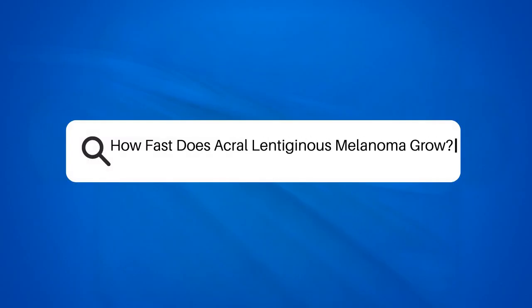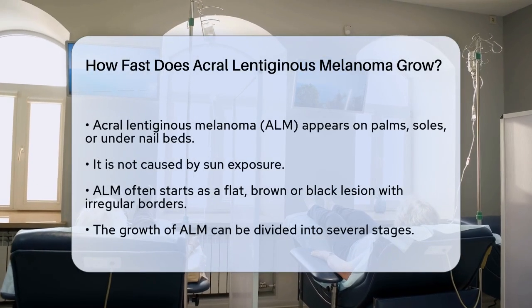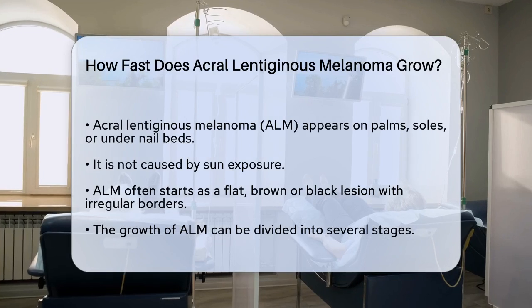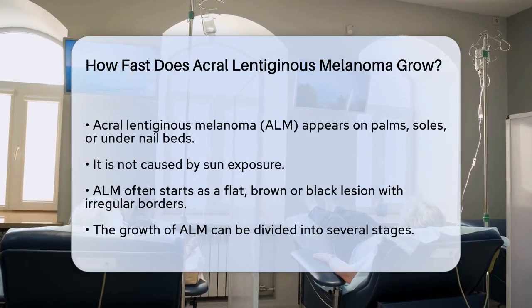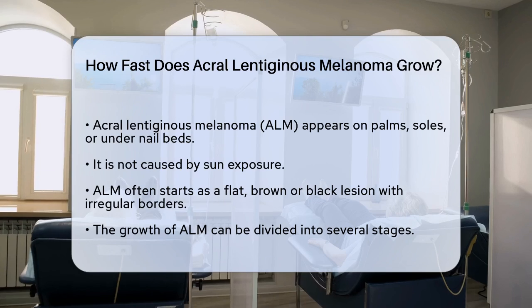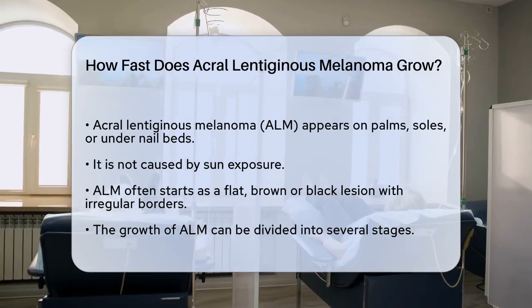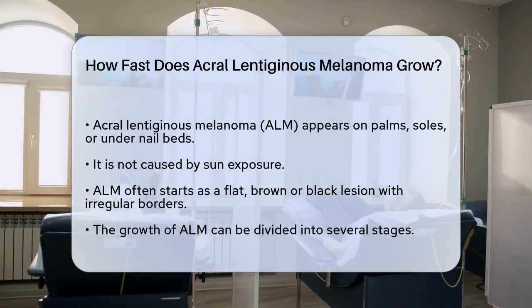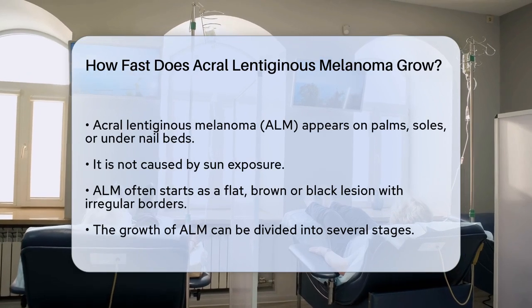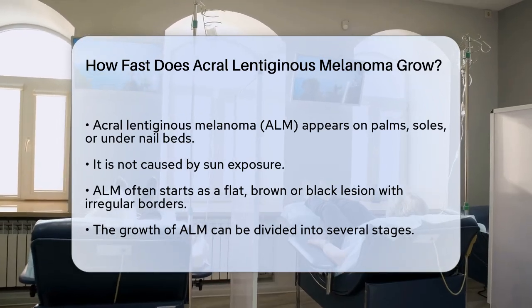How fast does acral lentiginous melanoma grow? If you're wondering how fast acral lentiginous melanoma, or ALM, grows, it's important to understand that this type of skin cancer can be quite deceptive and varies in its progression. ALM typically appears on the palms, soles, or under the nail beds, and it's not caused by sun exposure. This cancer can develop slowly over many years, often starting as a flat, brown, or black lesion with irregular borders.